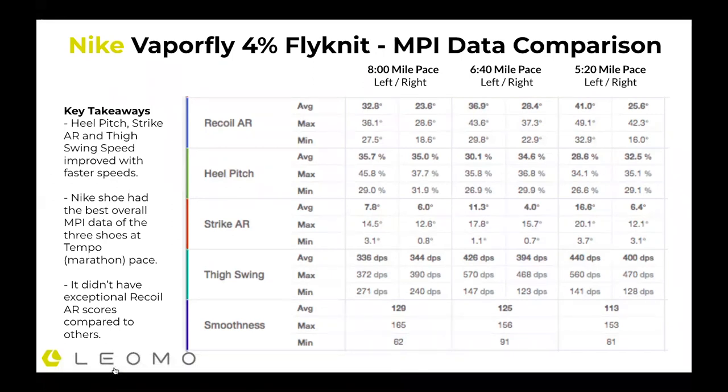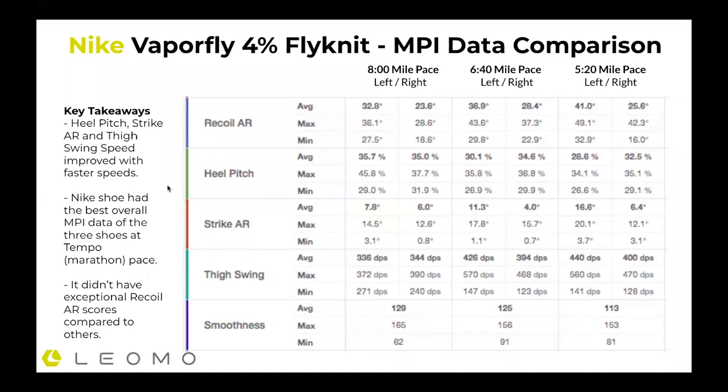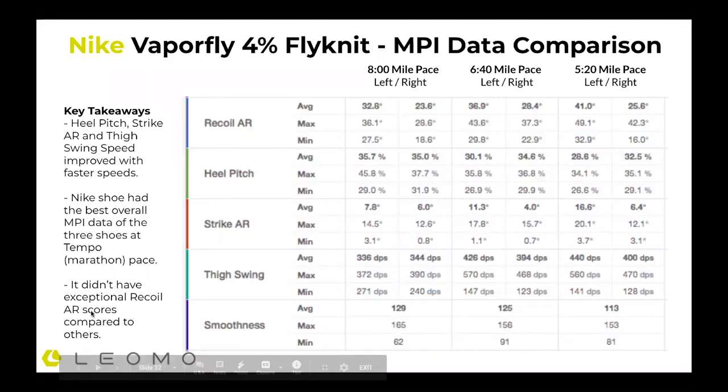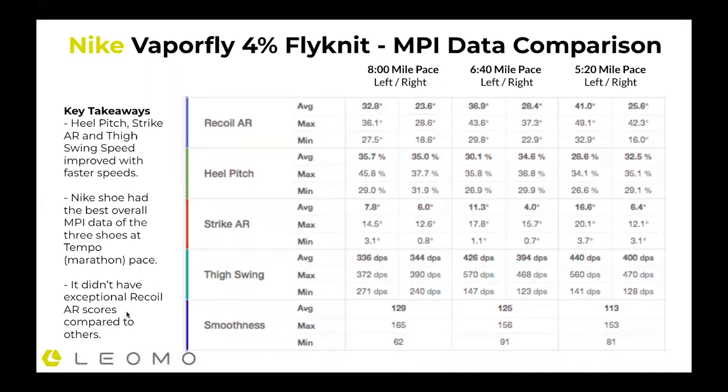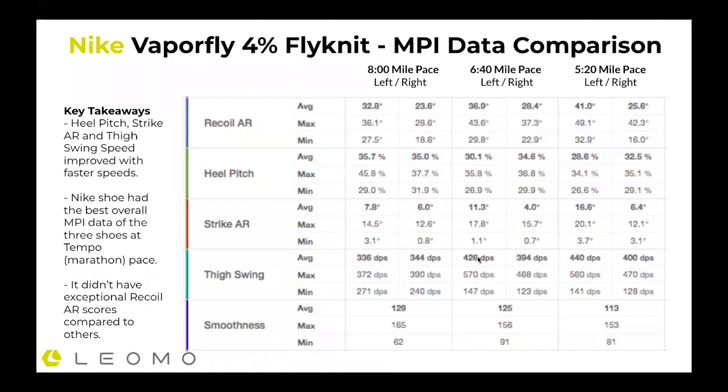For the Nike Vaporfly 4%, heel pitch, strike angular range, and thigh swing speed improved with faster speed. This shoe probably had the best overall data of the three shoes at tempo pace — marathon pace — that 6:40 per mile, which is roughly a 2:57 marathon pace, which is fairly realistic for what I would hope to run if training for a marathon. Those data figures were pretty strong. It didn't have exceptional recoil angular range compared to the other shoes, which is interesting — I think that has a lot to do with the really soft foam in the back, so my leg wasn't coming up as high. But thigh swing speed was exceptional in the Nike: despite the fact that my rear leg wasn't coming back that far, as it went forward, it was the fastest going forward.